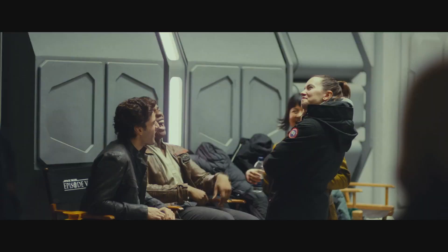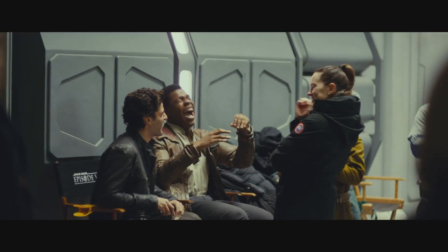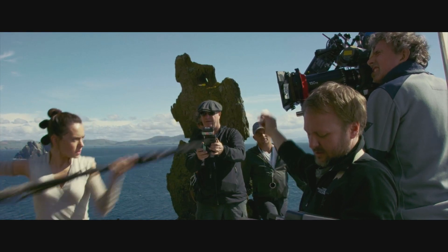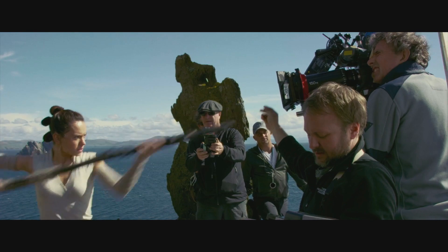Some of the cast members enjoying themselves — and so they should, they're in a Star Wars movie. Rey training with her staff; maybe she has to prove herself before Luke lets her train with a lightsaber.